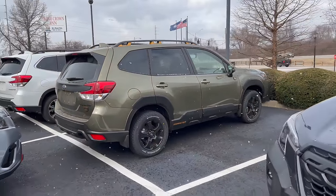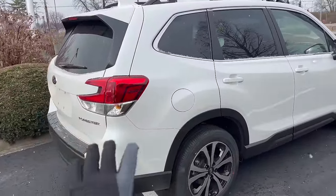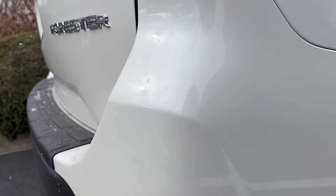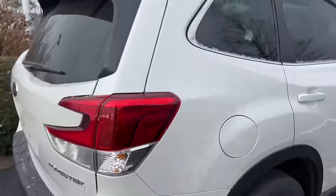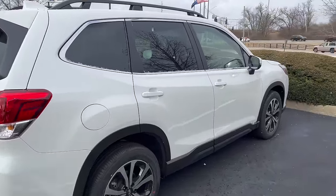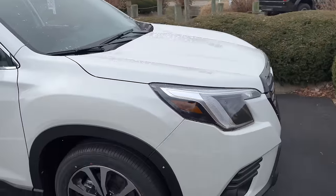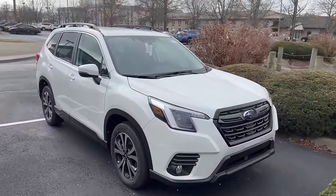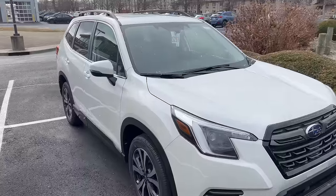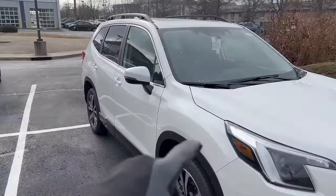Hidden behind the Autumn Green Wilderness is the white — this is the Crystal White Pearl. It does have a metallic color to it; you can kind of see it in the glare. It's a really nice white that looks great in most settings, especially in sunlight. These are all 2022 Wilderness models.